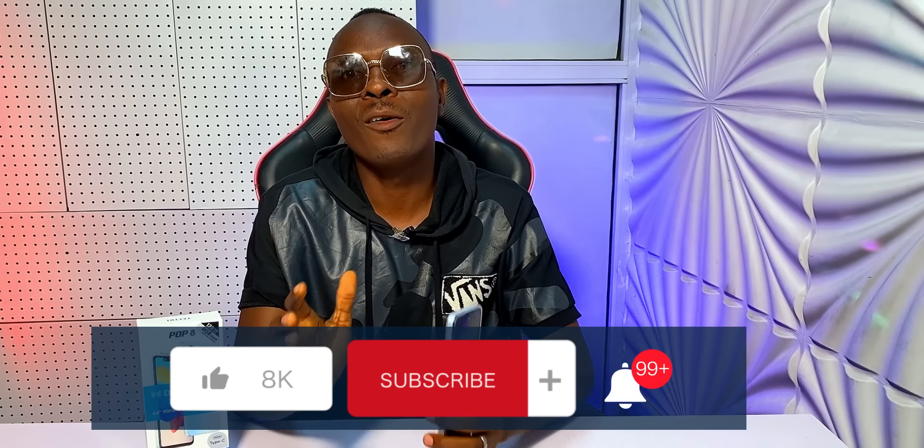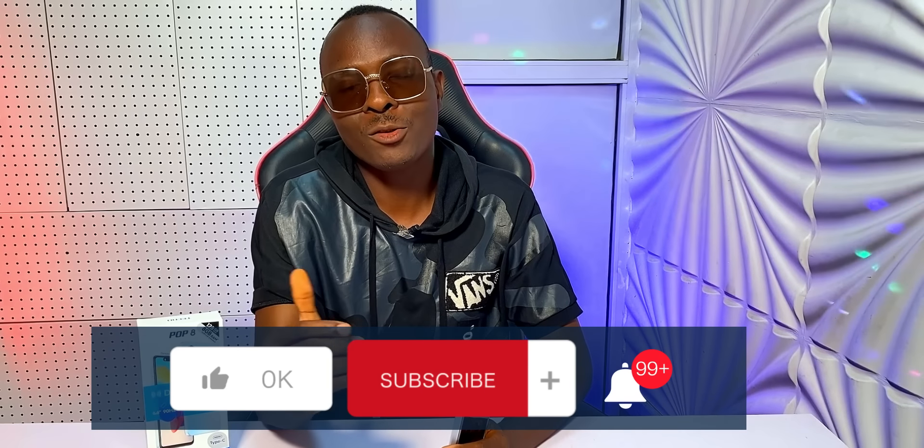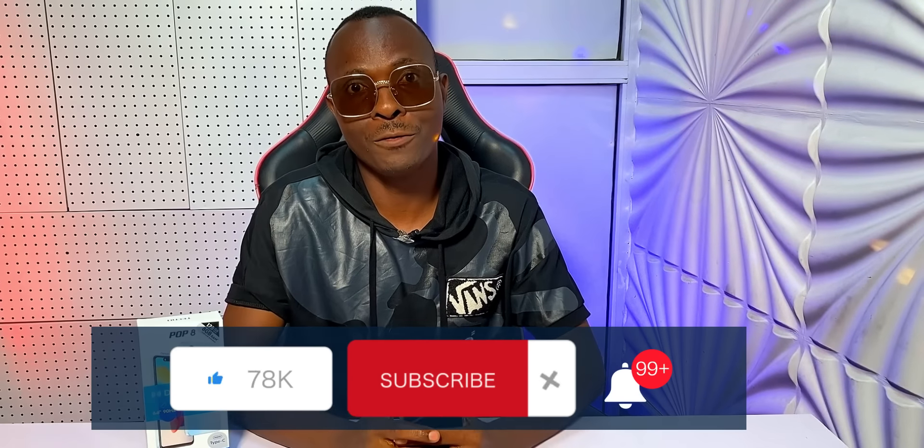If you are not subscribed to my channel already, then you are missing out a lot. Here I talk about the different features of every phone that I review after I have tested them out myself, and I make good recommendations based on what I observe. So subscribe now and like this video — that's the only way you'll never miss out on my future videos.